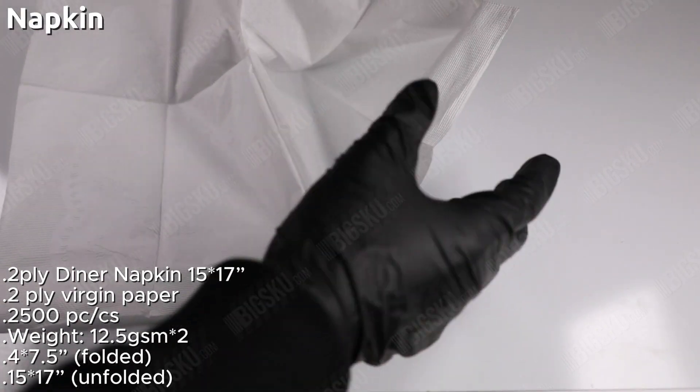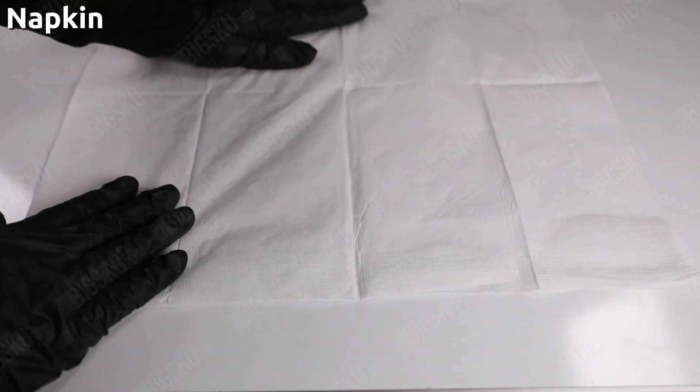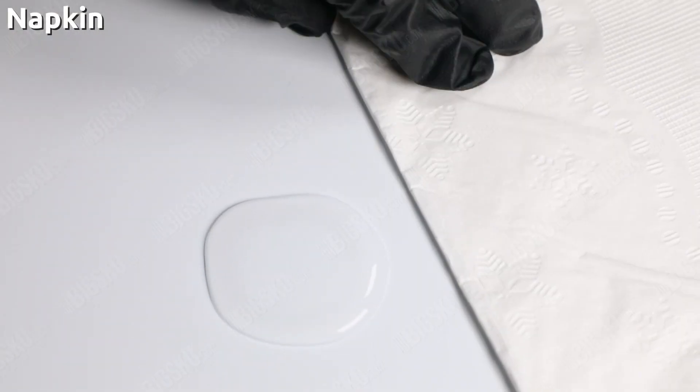Made with two-ply paper material, these napkins are soft, absorbent, and durable. They are designed to withstand heavy use without tearing or leaving behind any residue.